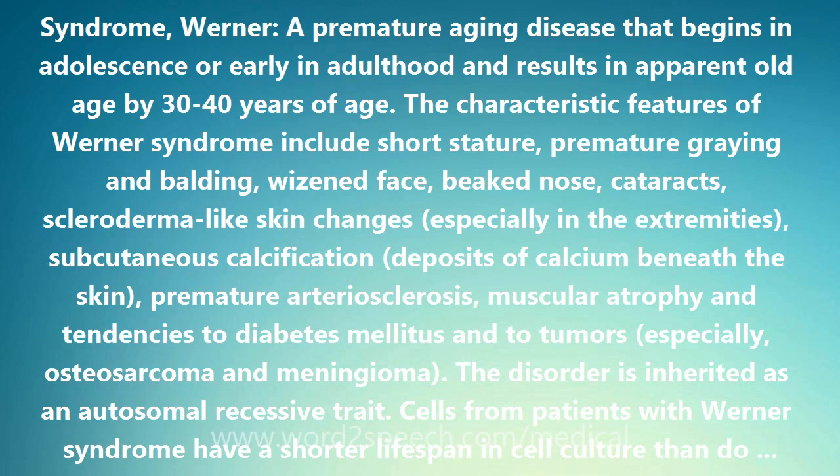The characteristic features of Werner syndrome include short stature, premature graying and balding, wizened face, beaked nose, cataracts, scleroderma-like skin changes especially in the extremities, subcutaneous calcification — deposits of calcium beneath the skin — and premature arteriosclerosis.